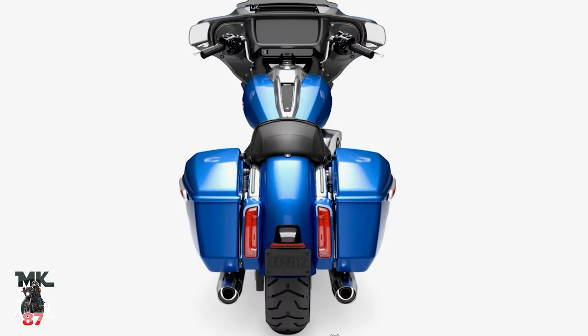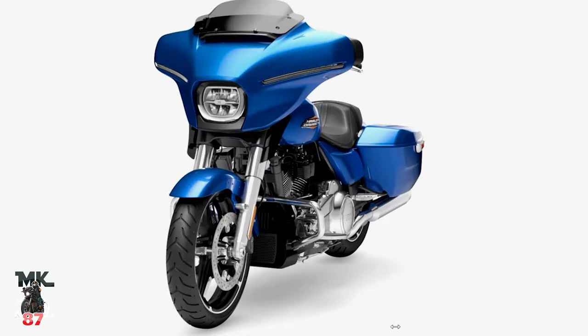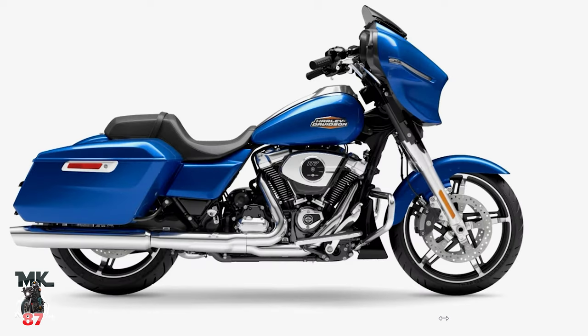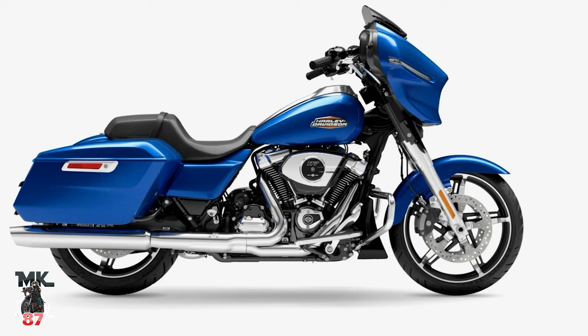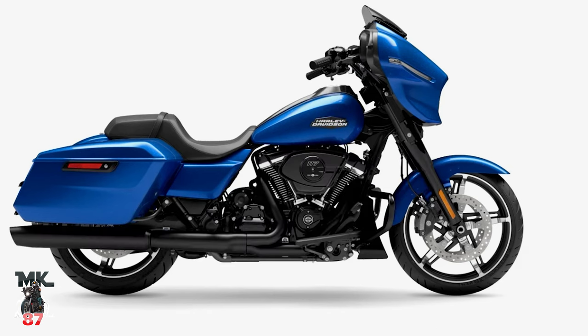Next is Blue Burst, and it's a color I'm not really digging this year. I'm not too crazy about the Blue Burst — maybe because I'm not a huge fan of blue like that. Rich likes it but says it's not something he would ever buy. With the black it looks okay, it looks better with the black than the chrome, but it's not something either of us would buy.